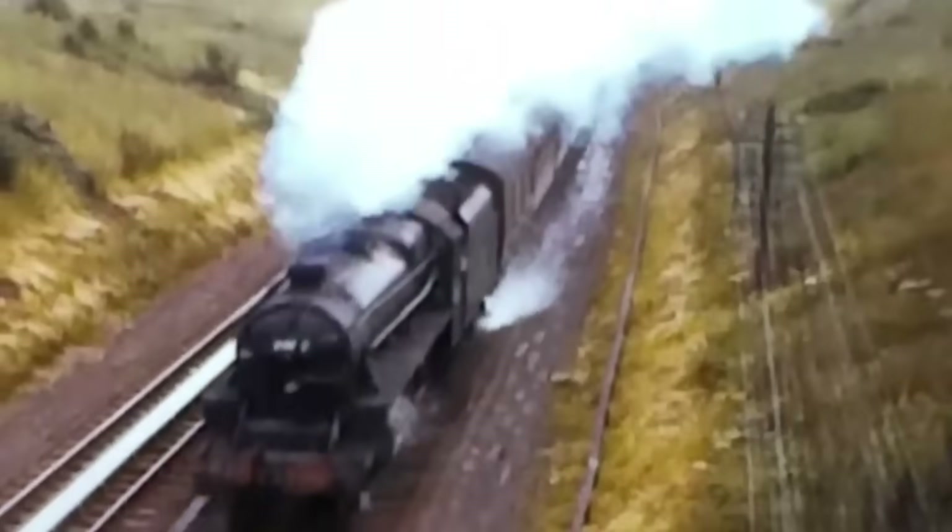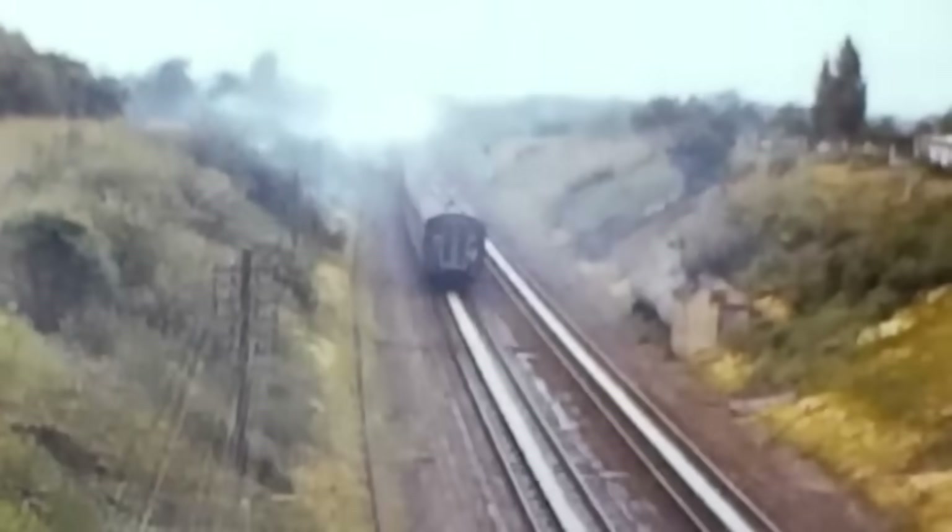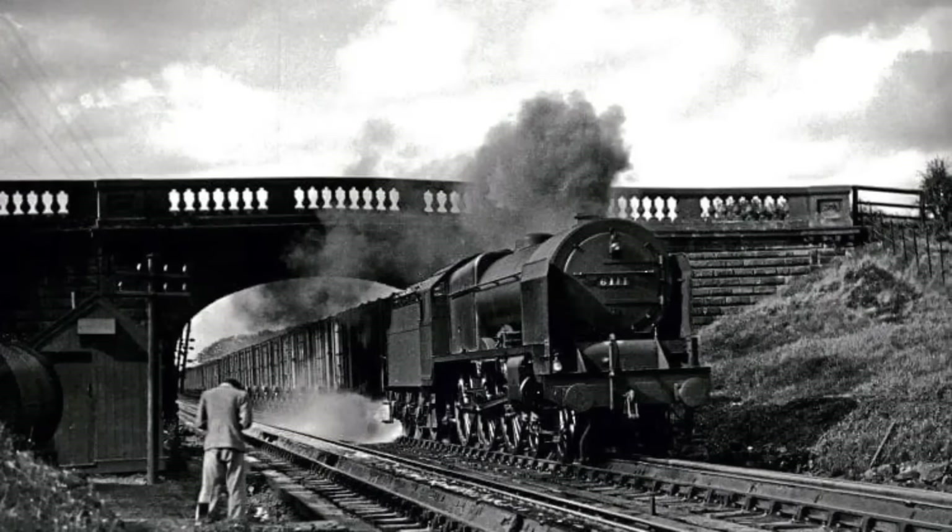Would you have dared to sit in the front carriage of a train speeding over a water trough? Let us know in the comments below. And if you love stories of railway history, don't forget to like and subscribe for more incredible train adventures.